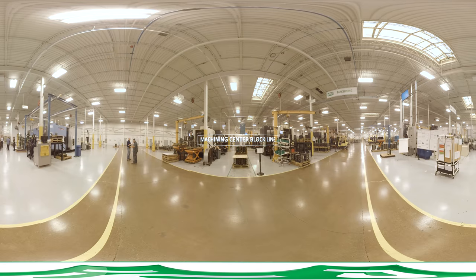PSI's high-volume precision machining center utilizes eight CNC machines to conduct further monitoring to maximize product performance and durability. The flexible and agile block line can be repurposed to adjust to market and customer demand and can process 50 V6 and 8.8-liter blocks per day.